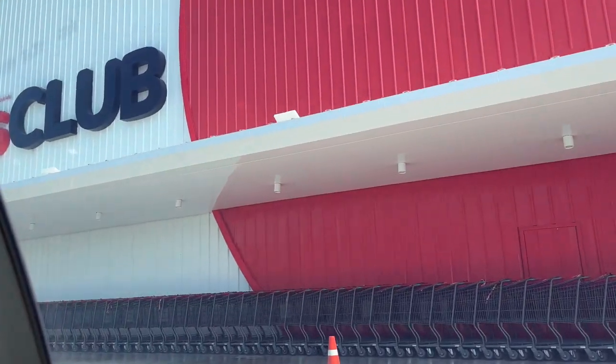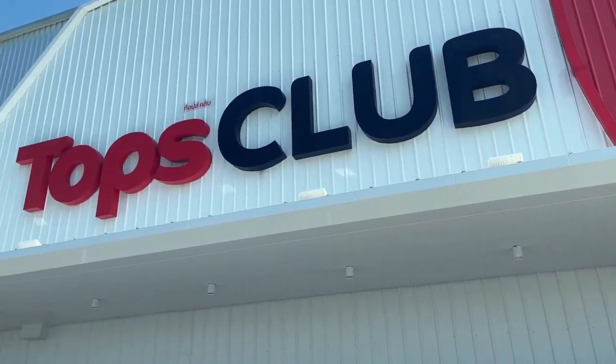Hi guys, this is Katie and today we are going shopping in Costco in Bangkok. It's called Topps Club, but apparently it's the same company as Costco, so let's get inside and check it out.